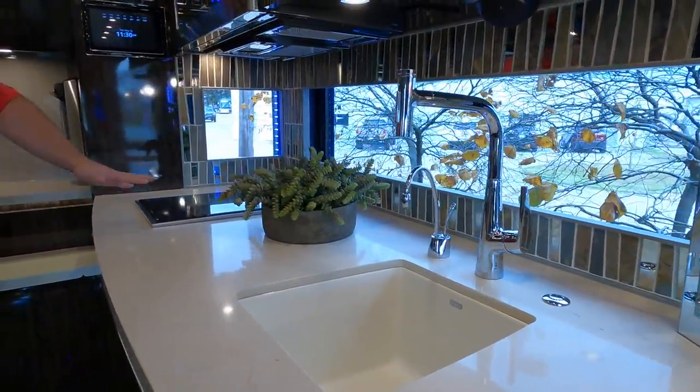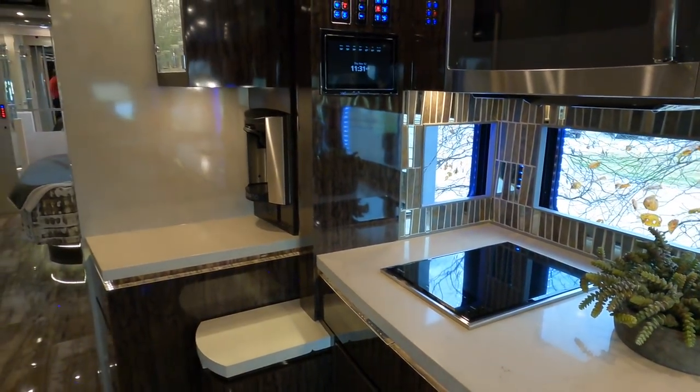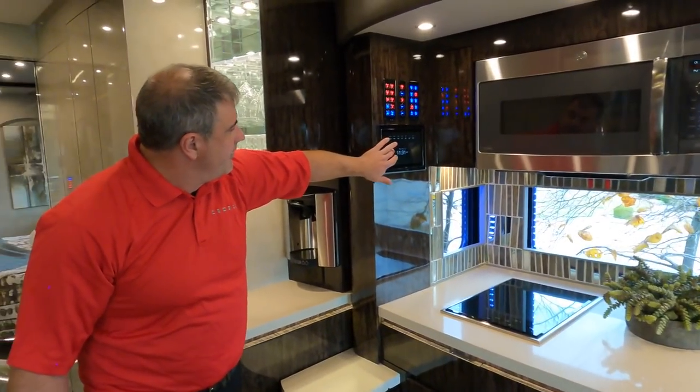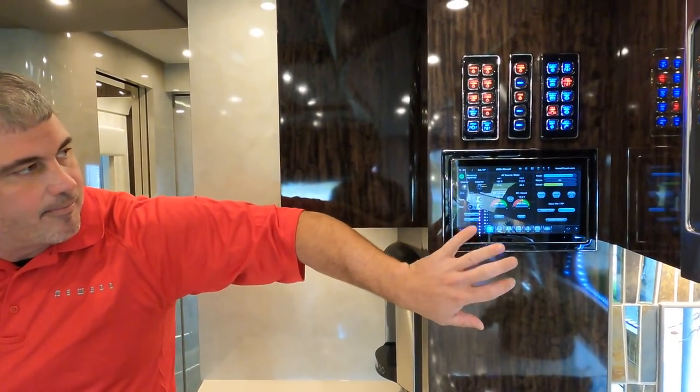They have a two-range induction cooktop. They do offer bigger ranges and bigger sinks — a lot of people like a farm sink — but the smaller sink is becoming more popular because people prefer the countertop space. The Intrepid 2.0 system is right through here. You can operate it from your phone, and there are two iPads throughout the coach. It's the brains of the coach and is very user-friendly.